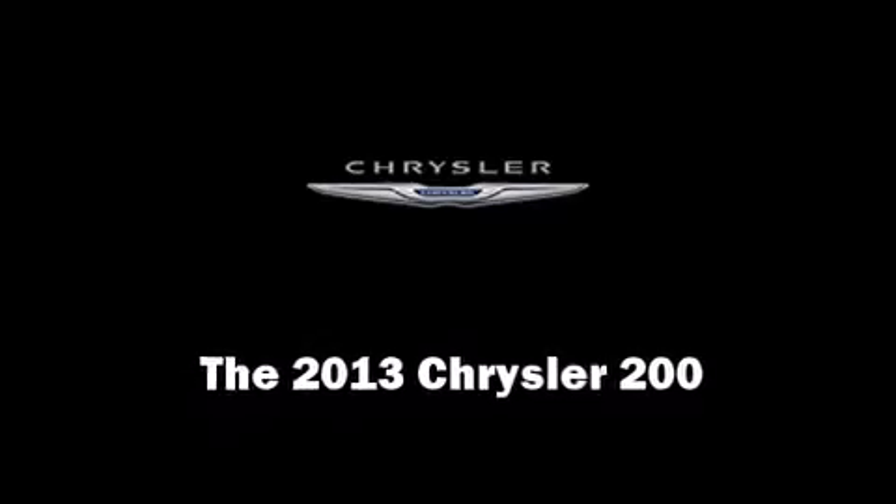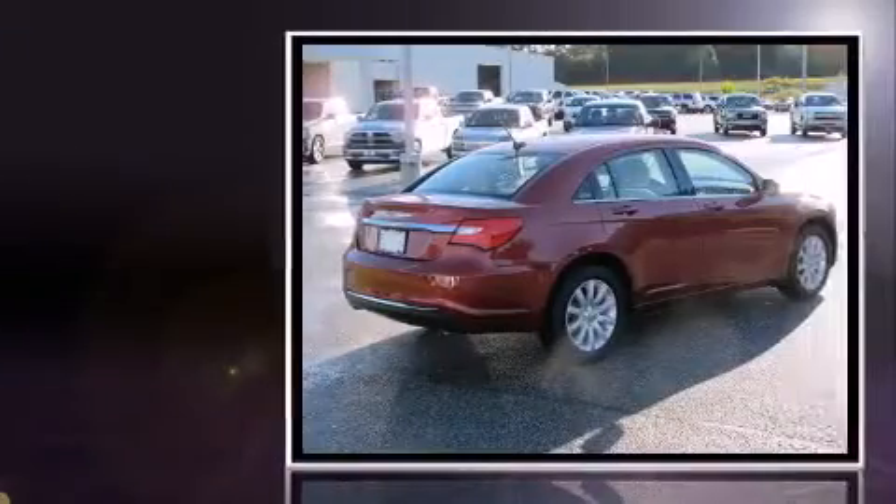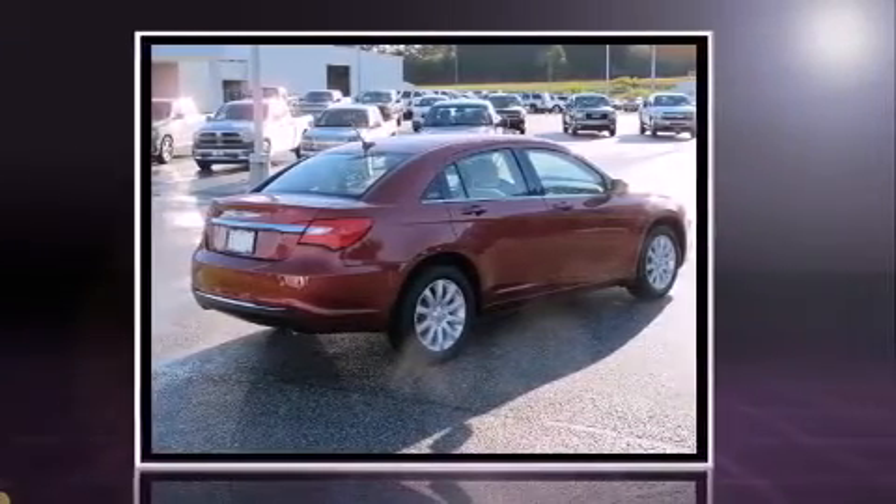Step into the 2013 Chrysler 200. With less than 4,000 miles on the odometer, this four-door sedan prioritizes comfort, safety, and convenience.